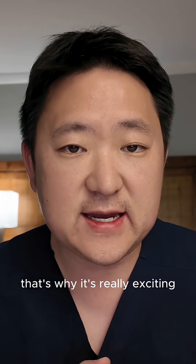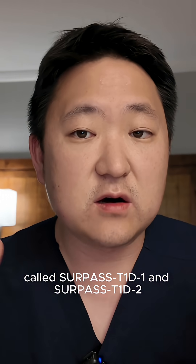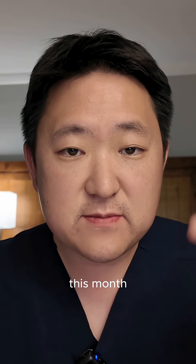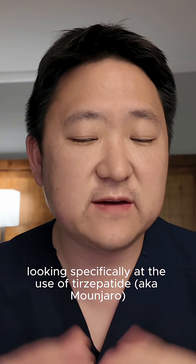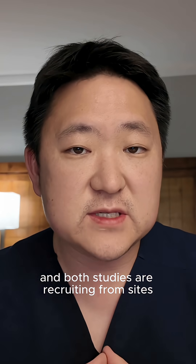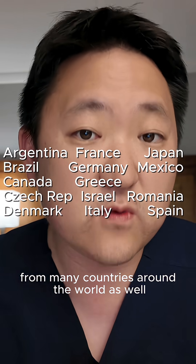That's why it's really exciting that Lilly is launching two phase 3 clinical trials called Surpass T1D1 and Surpass T1D2 this month, looking specifically at the use of tirzepatide in type 1 diabetes. Both studies are recruiting from sites located all around the United States and from many countries around the world as well.